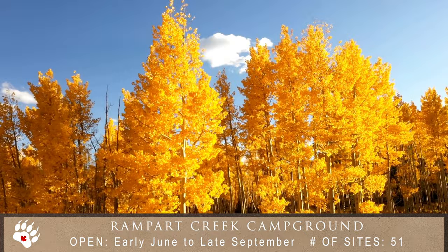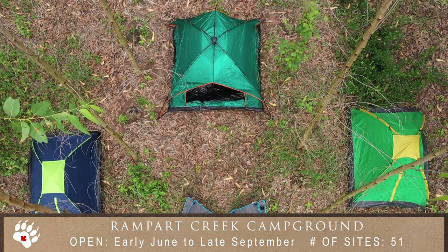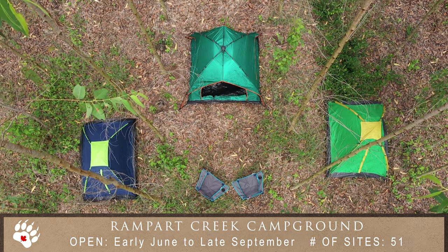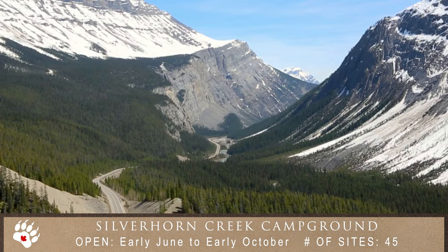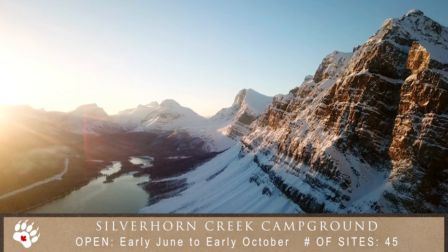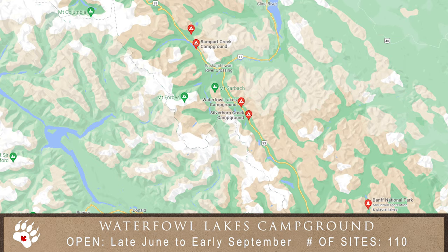Rampart Creek Campground offers a secluded and rustic camping experience along the beautiful Icefields Parkway. Campsites are unserviced and best suited for tents or motorhomes and trailers up to 35 feet. The Silverhorn Creek Campground is an RV-friendly campground offering a rustic camping experience along the Icefields Parkway. Campsites are unserviced and best suited for tents or motorhomes and trailers up to 70 feet.